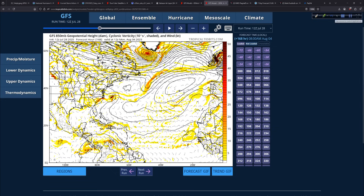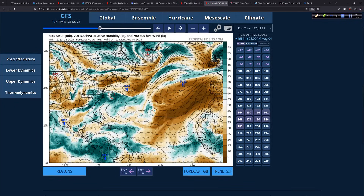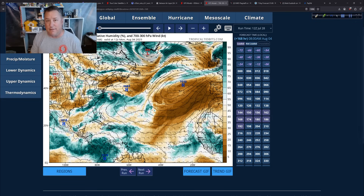Looking at the overall relative humidity and moisture fields on the models — the dry air is still very prevalent. Surface pressure is around 1,032 millibars near the Azores. We're not ready yet. To be fair, August 4th is not climatologically when we'd expect a lot of activity anyway. The ramp-up typically begins around August 20th through late October — that's the big peak of activity.